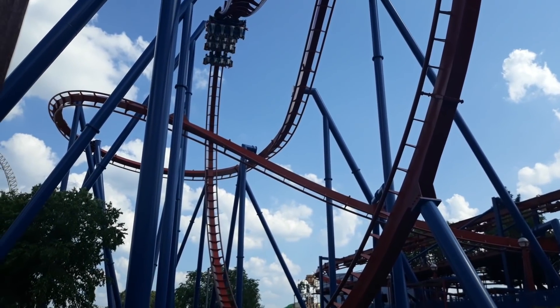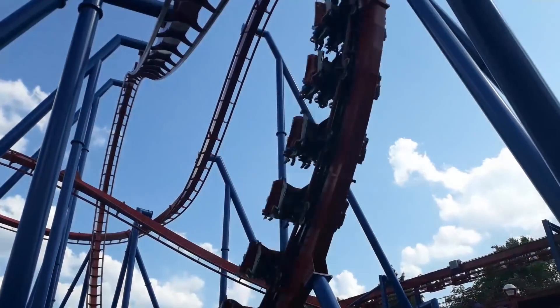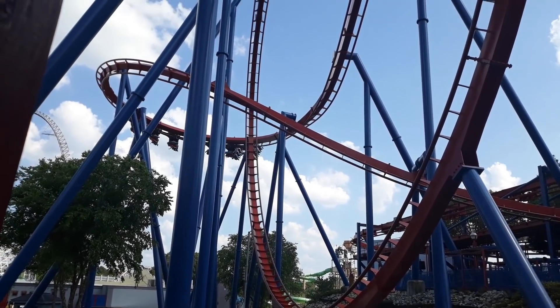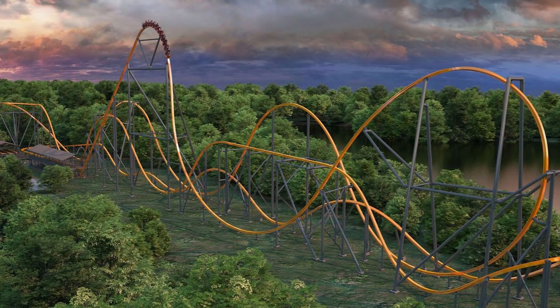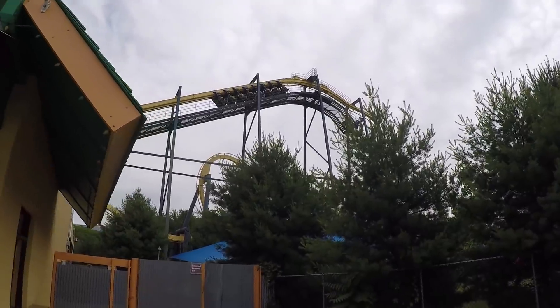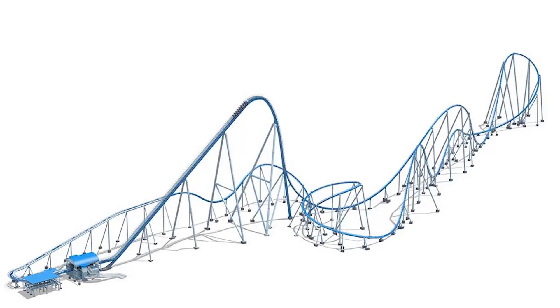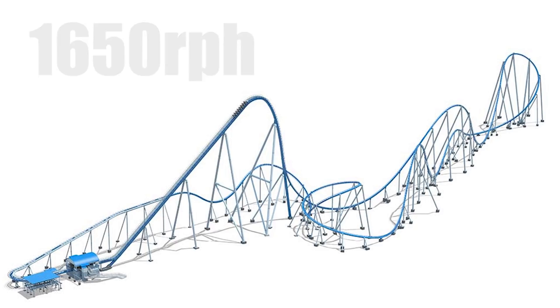Capacity: There's a lot to say about capacity in B&M coasters — so much that it makes up multiple points on this list. For a good overview, let's look at two coasters opening this year. Orion, a B&M Giga Coaster at Kings Island, and Jersey Devil, an RMC Raptor at Six Flags Great Adventure. Kings Island and Six Flags Great Adventure get similar attendance.